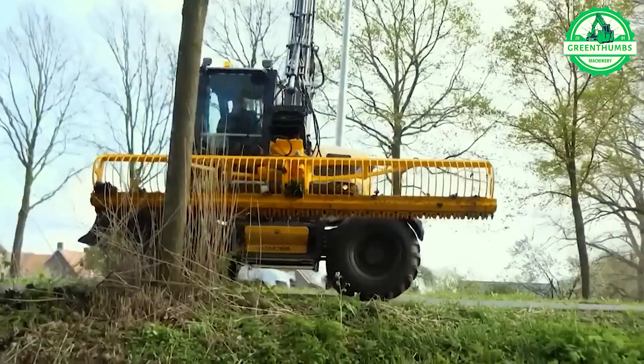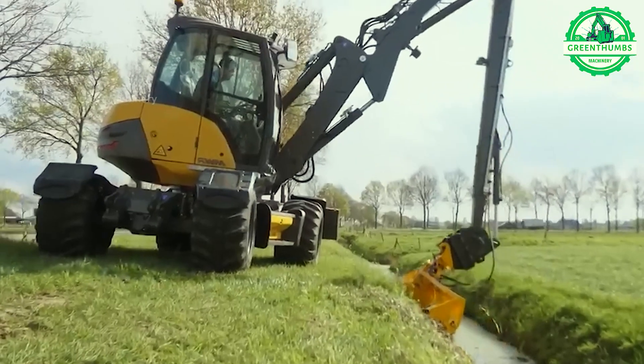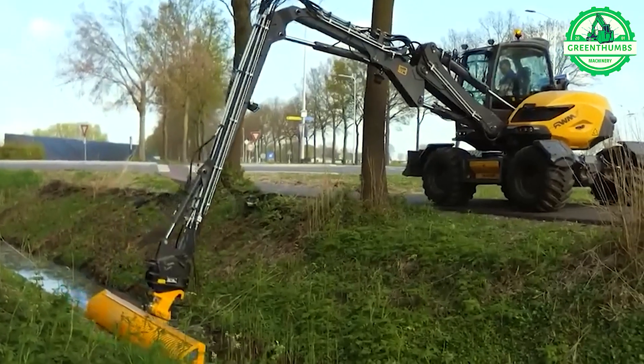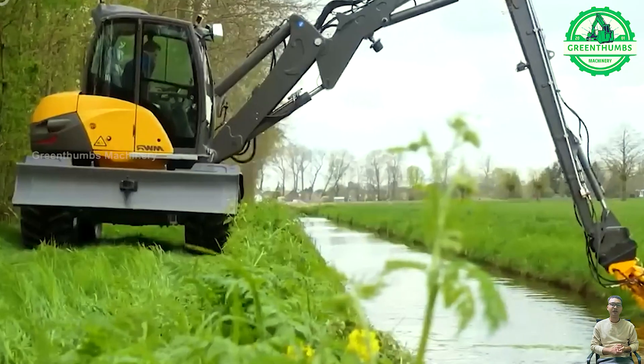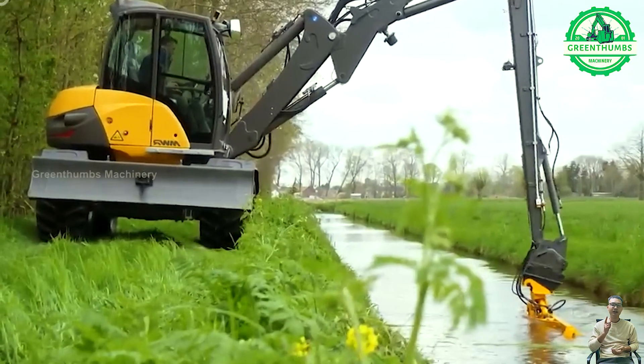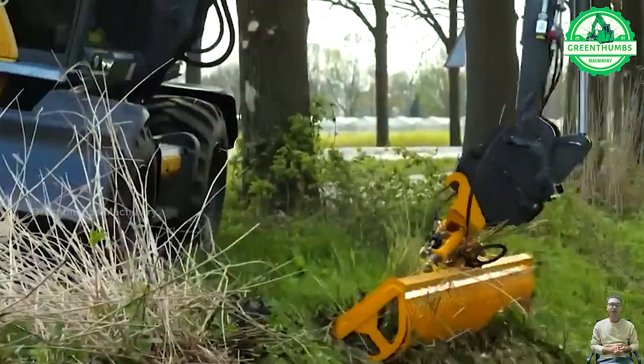The canal dredging machine is a mechanical device used for cleaning and maintaining drainage systems, especially in canals and channels. Its main task is to remove sand, mud, vegetation, and other debris from the canal to maintain the smooth flow and efficiency of the drainage system.